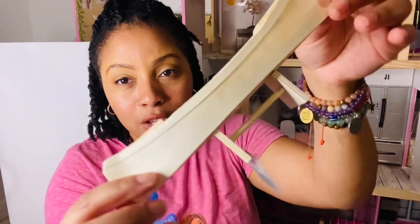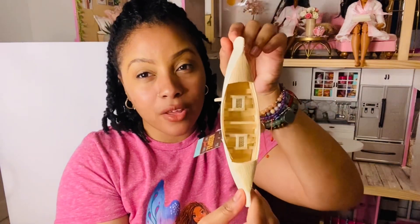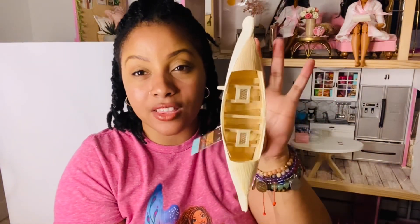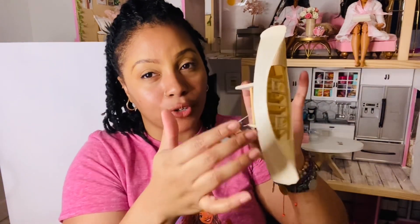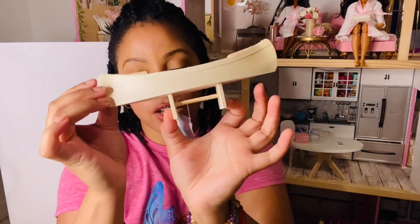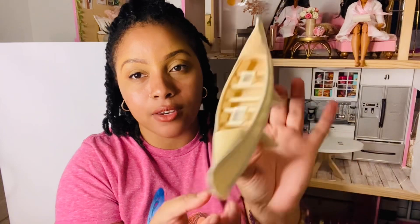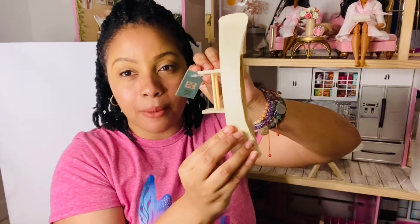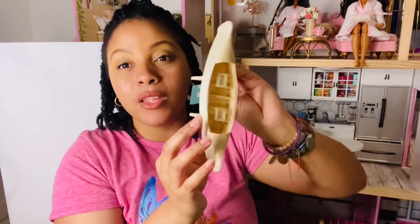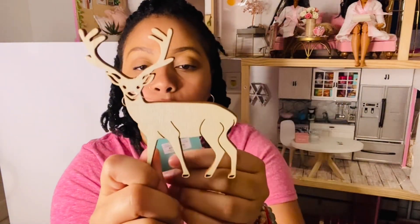For wall decor, I saw this kayak-type boat and thought it would be really cute for a cabin. It has a lot of details. I'm debating whether to paint it or add a little dark brown shading. This was $3.49. You know how cabins have little boats on the wall — I think this would be really cute in the dollhouse.